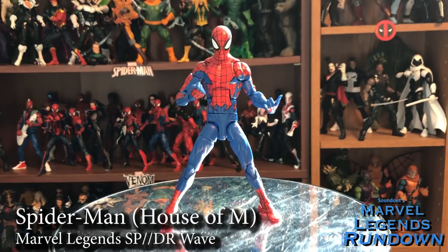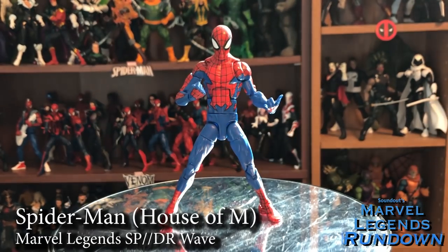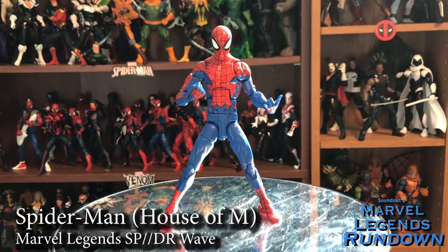House of M Spider-Man — I have nothing to say. It came with a cool web line, the same one that came with the PS4 Spidey. I didn't see a need for this to exist. I know we need a regular Spider-Man, but I thought Kane could do the trick; we could have gotten something else. This one just seems like a cop-out. Two out of five — and two's a little kind.